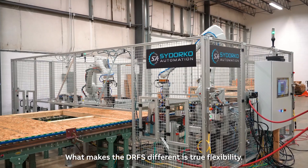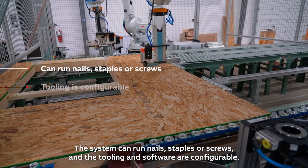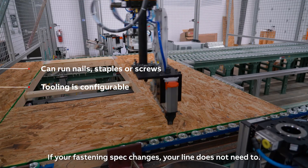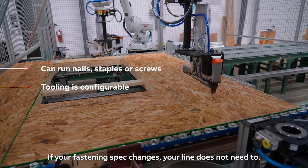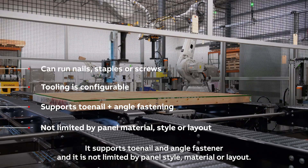What makes the DRFS different is true flexibility. The system can run nails, staples, or screws, and the tooling and software are configurable. If your fastening spec changes, your line does not need to. It supports toenail and angle fastening, and it is not limited by panel style, material, or layout.